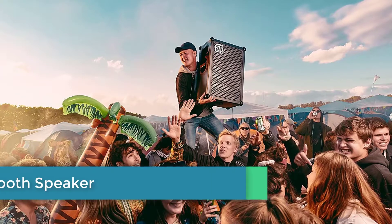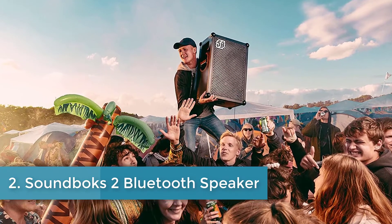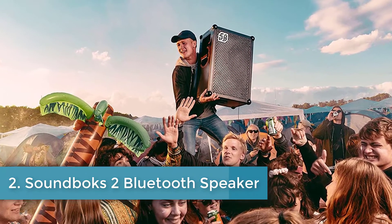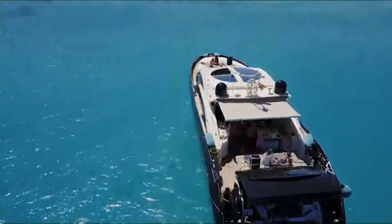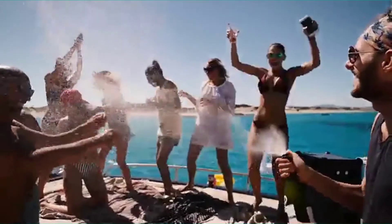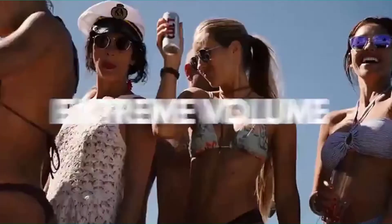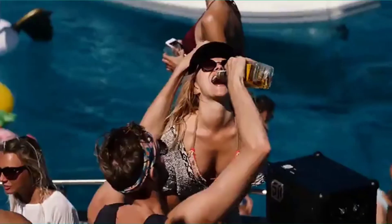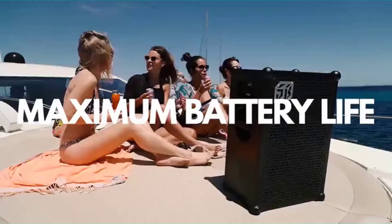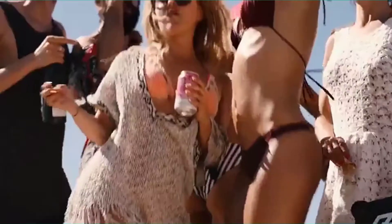Number two: Soundbox Two Bluetooth Speaker with Battery Box. Yes, this option is nearly three times the price of the Sony system, but it's still half the cost of what will be our next review. However, this system by Soundbox supplies some of the loudest sounds available from a Bluetooth sound system — it goes up a staggering 122 dB with crisp treble and a huge bass, because if you want to party you probably want the sound pumping out big time.